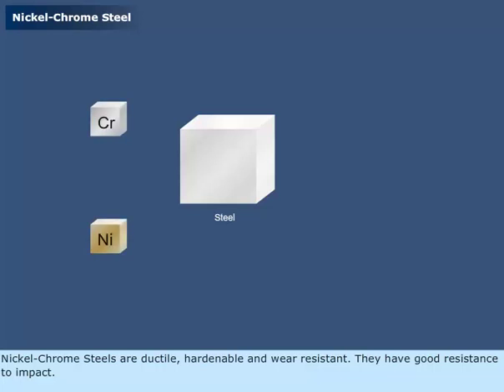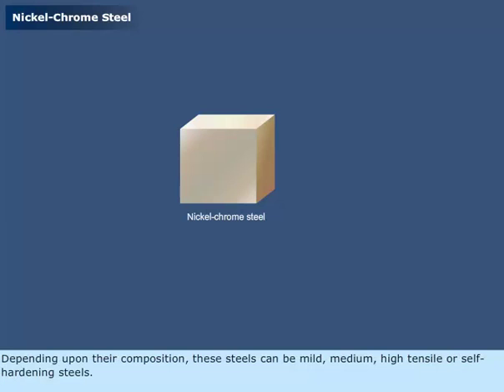Nickel-chrome steels are ductile, hardenable, and wear resistant. They have good resistance to impact. Depending upon their composition, these steels can be mild, medium, high tensile, or self-hardening steels.